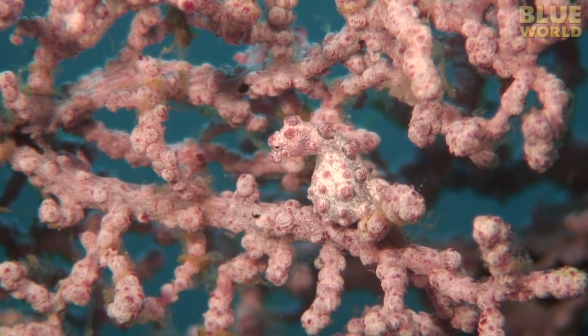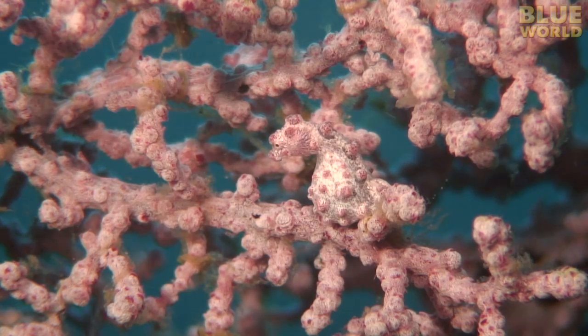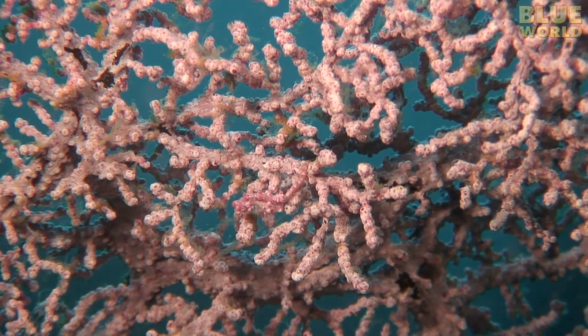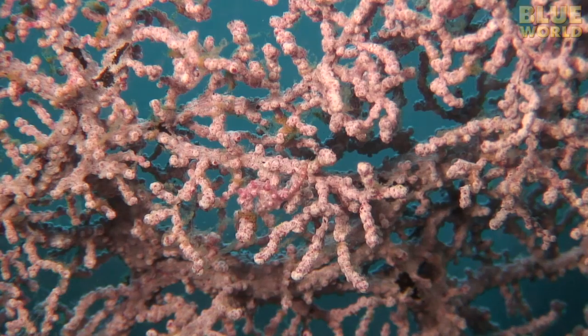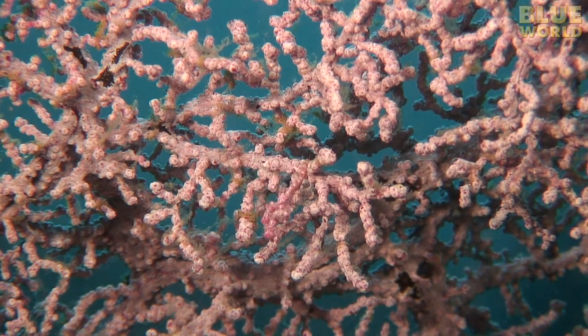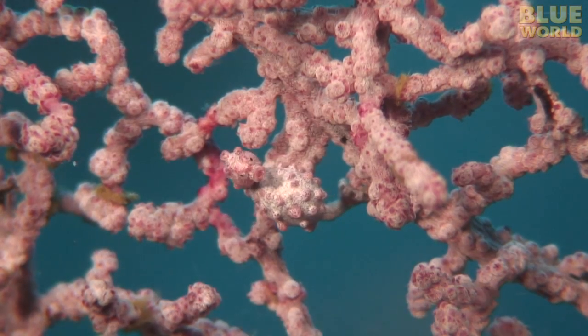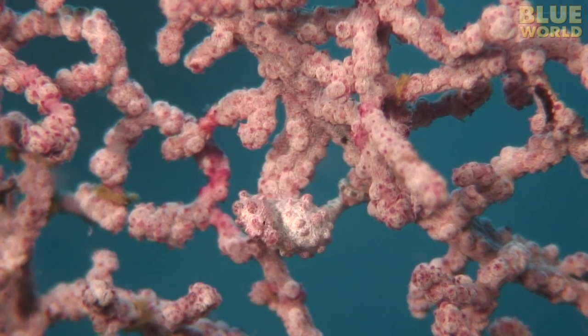They are only visible if they move. These animals live their entire lives in safety because they are nearly invisible to predators, and they never have to leave the safety of the sea fan because they feed on plankton drifting right by their home.